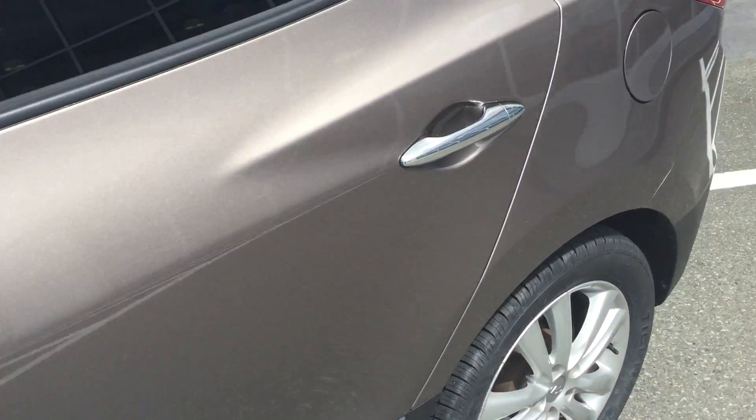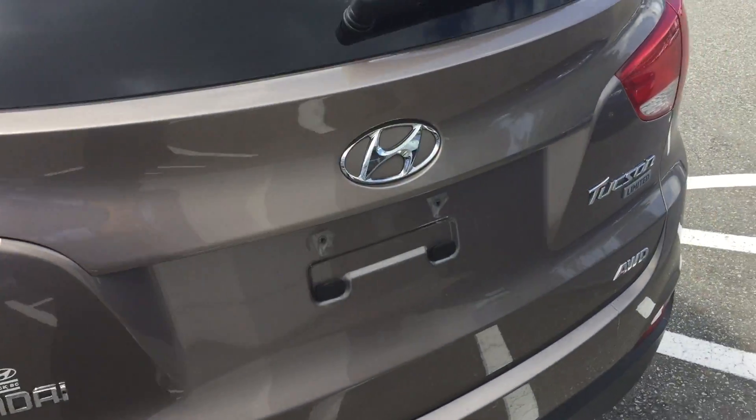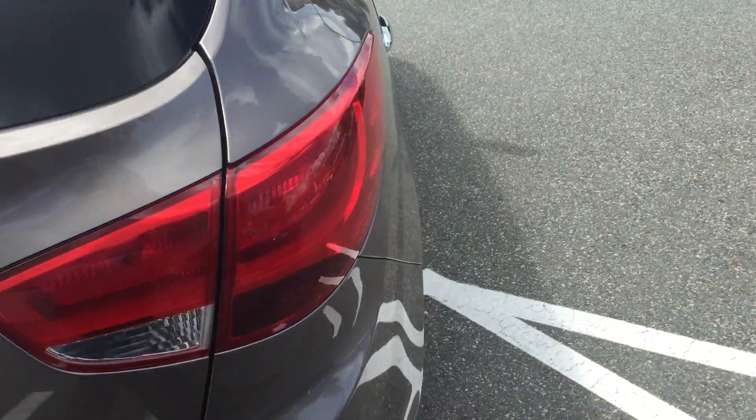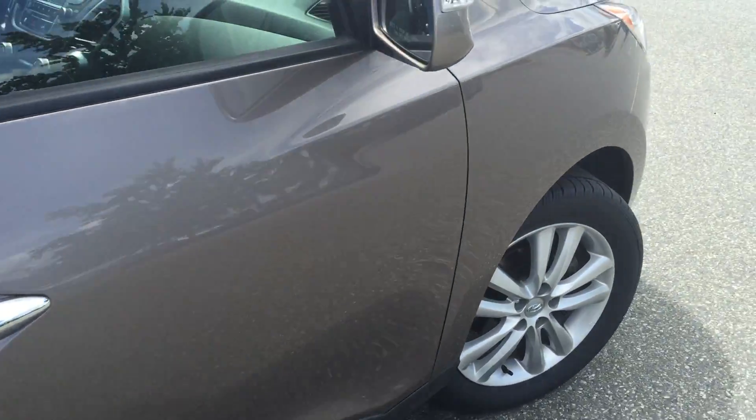It does have a black leather interior, and as it is a Limited, it's also equipped with this really cool glass panoramic sunroof. It even has a skylight in the back, which is pretty neat. We're going to show you as we go around here.